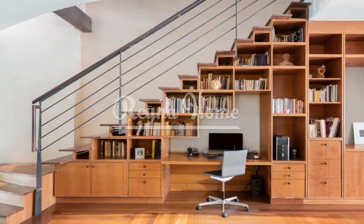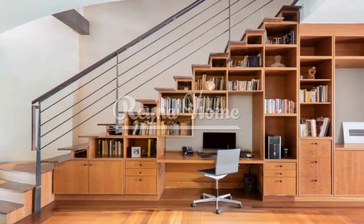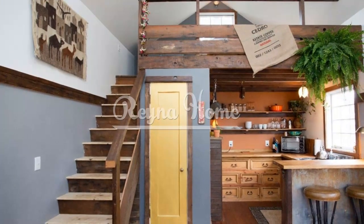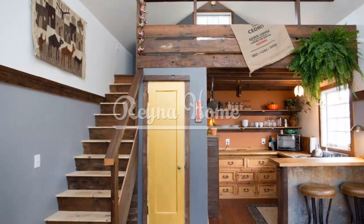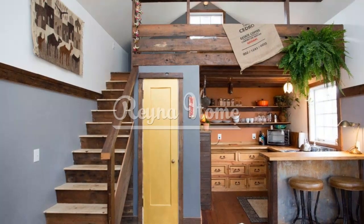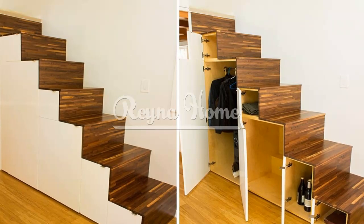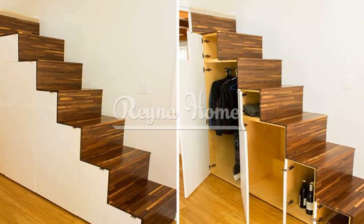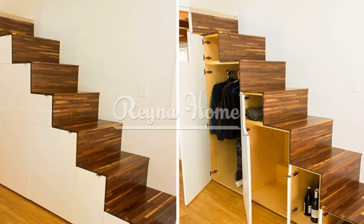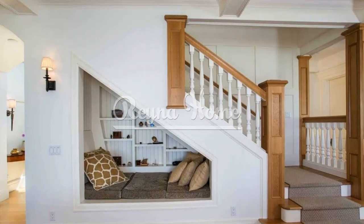Floating Steps: Floating steps are attached to a wall and appear to float in mid-air, creating a visually open and light-filled staircase. This design eliminates the need for traditional risers and allows light to pass through, making the space feel more spacious and airy. Compact Design: Design the staircase with compact dimensions, taking into account the available space and the specific needs of your home. Consider narrower steps, reduced depth, or a narrower staircase width to maximize space efficiency.